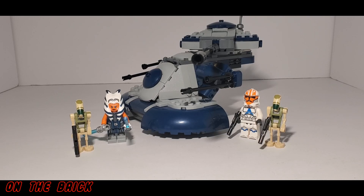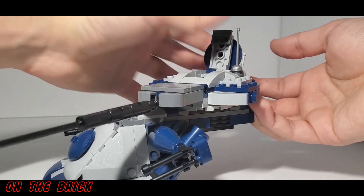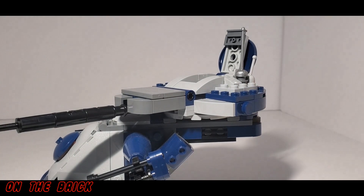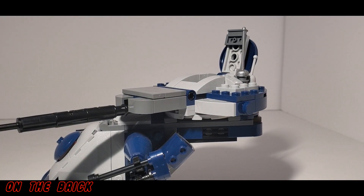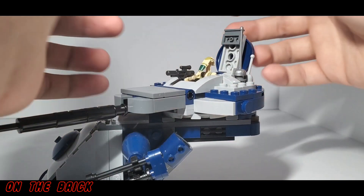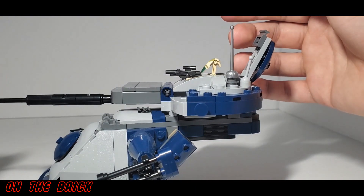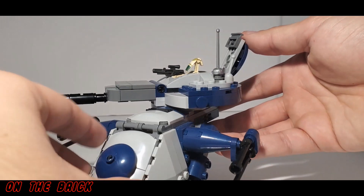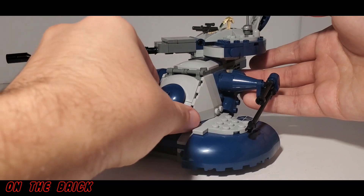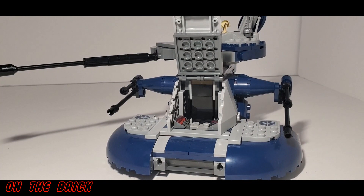Not only are you going to get more clone troopers, you're also getting an extra vehicle, two more droids, and another Ahsoka. With that extra Ahsoka, you can do exactly what Solid Brick Studios is doing and sell them. You could keep the trooper and sell everything else, or if that's too much trouble, you do get a lot of nice pieces out of it. If you own a BrickLink store or have some other way of selling LEGO, that's a decent option — and at the very least, you're expanding your piece collection.